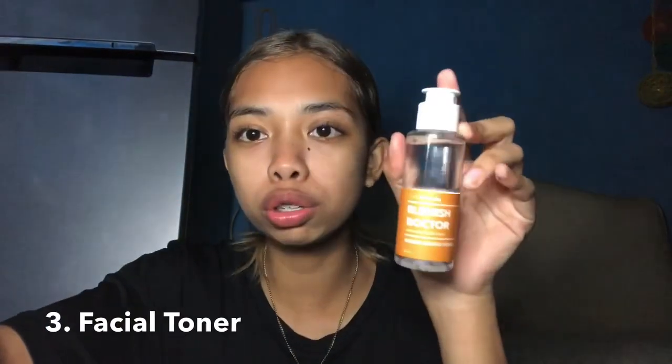After cleansing, I use the anti-acne facial toner — Blemish Doctor from Fresh Formula, also part of their set. What I learned from Fresh Formula is that you don't need cotton pads. You just open it, with clean hands, drop about three drops into your palm, and pat it all over your face. It feels so nice and it smells amazing.